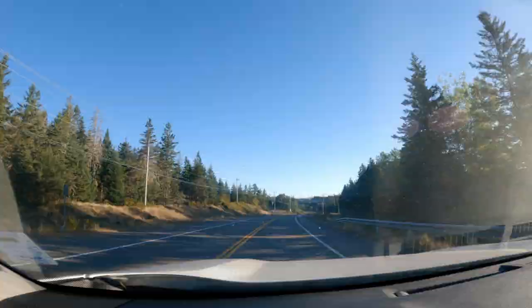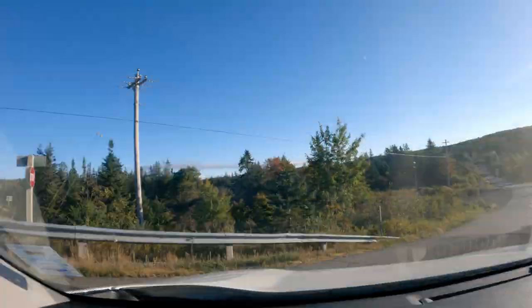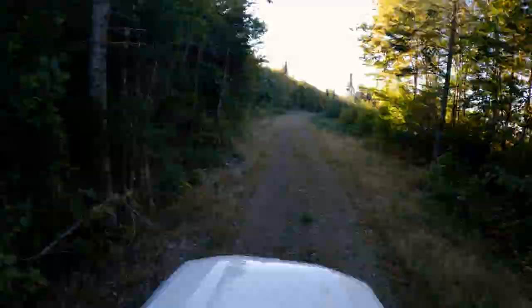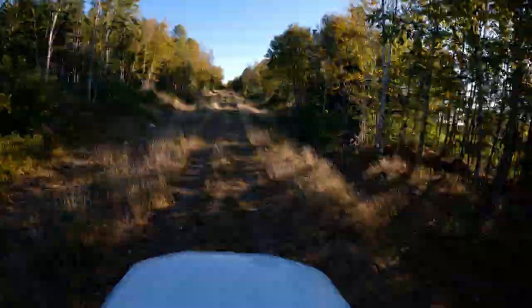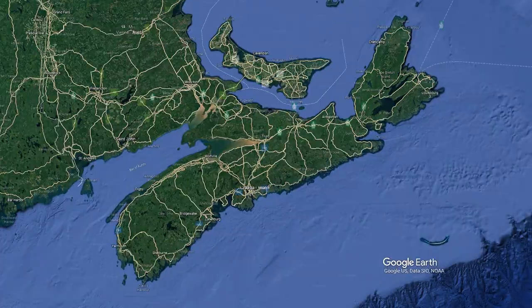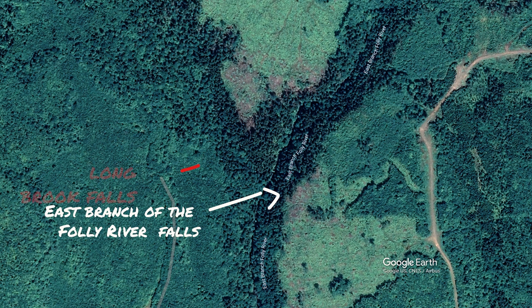Heading out in nature doesn't get much better. After all these years I figured I'd finally exhausted all the vlog-worthy waterfalls, but I found another. I'm out here in the Folly Mountain and Wentworth area. I'm going to tackle the east branch of the Folly River — there are a few waterfalls along it, and there's also one on a tributary, the Longbrook Fall. It's supposed to be fairly decent, though this time of year we're still a little dry.